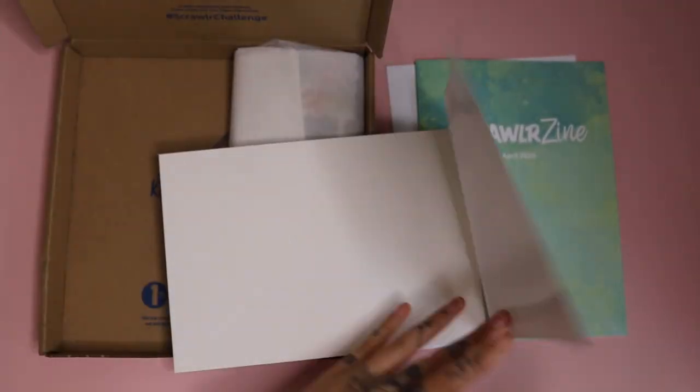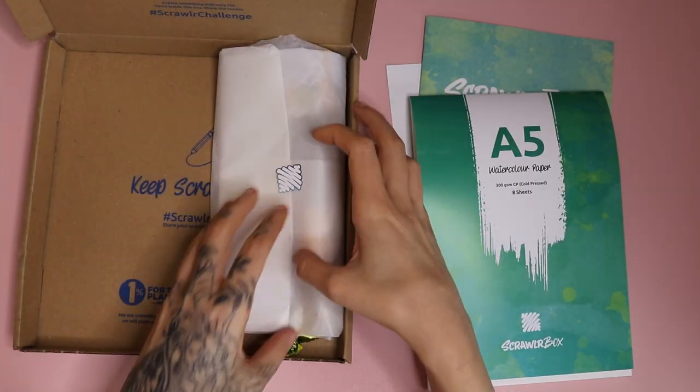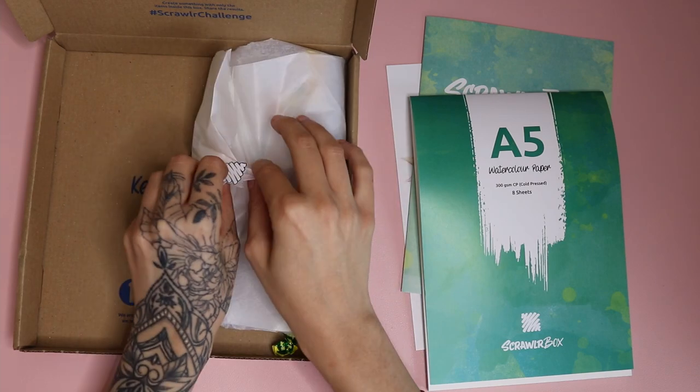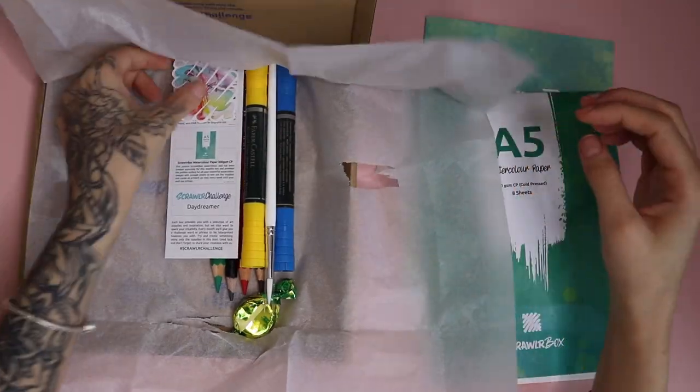This is terrible — I need to catch up. This Scroller box is from April 2020. Oh my god, that's last year! Has it been more than a year? Oh my god, please don't judge me.